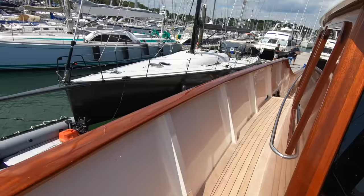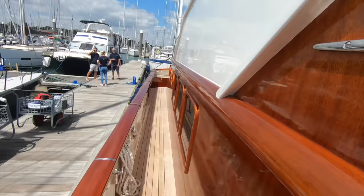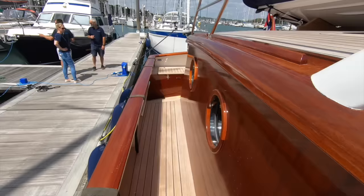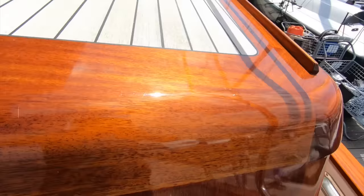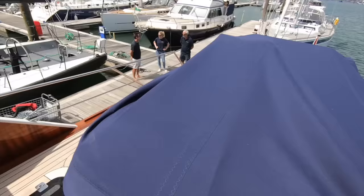Keeping moving around — there are side doors on both sides; we'll see those from the inside in a moment. Then you have this short run of steps up onto the aft deck where the Williams jet RIB lives. You have a crane on the other side, used to winch the tender down into the water.